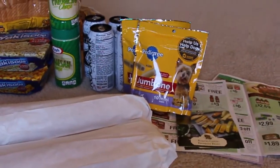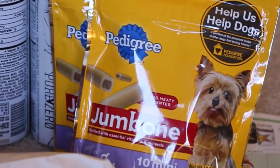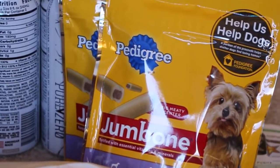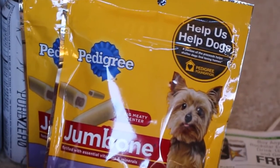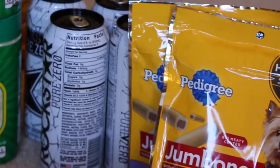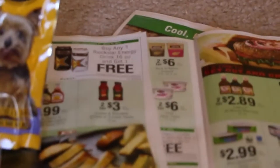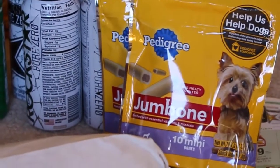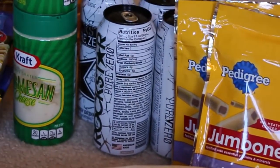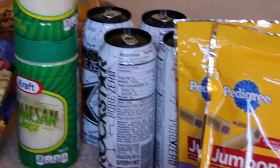The Pedigree dog treats right there — they are buy one get one free, and there was a buy one get one free coupon in one of the papers. You can look it up on one of those coupon databases. So those were completely free. The Rockstar — Publix has a coupon for them, you can see it there. They are $2.29, and then there's a buy one get one free Publix coupon, so I went ahead and got those.